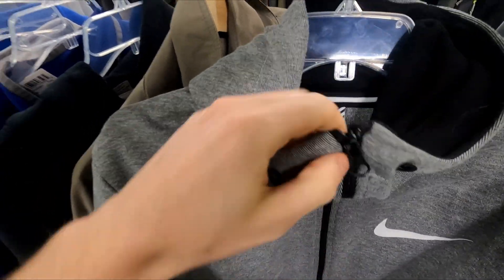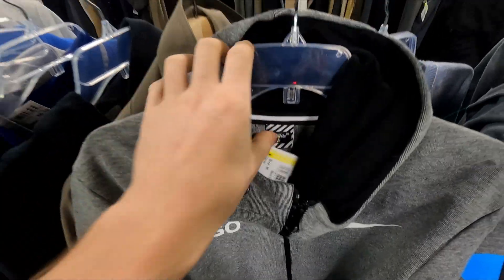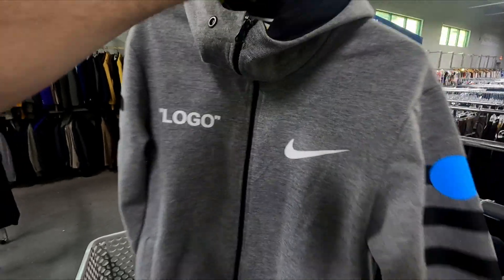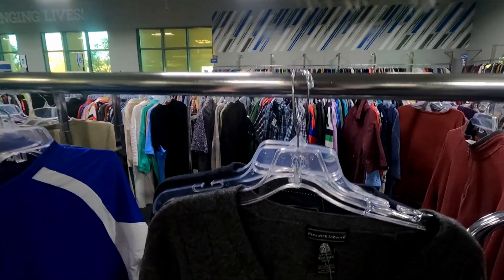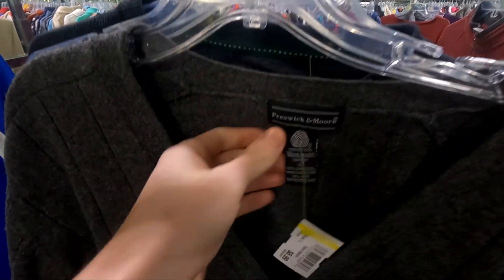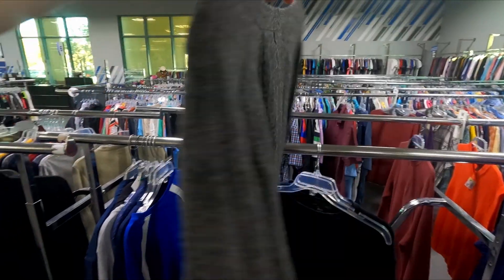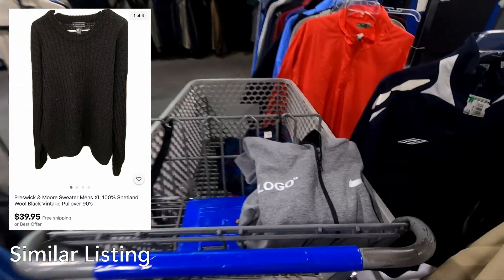I'm not sure if the Off-White is real, but for ten dollars I'm going to take the chance — if it is real, it could be worth a lot of money. Also found a cool Preswick and Moore lamb wool cardigan for only seven dollars, 100% lambs wool. I think I can get around $30 for it.